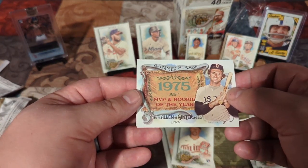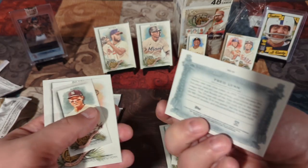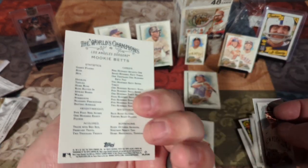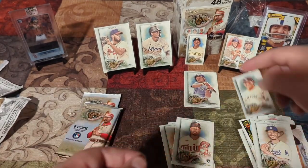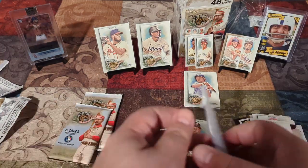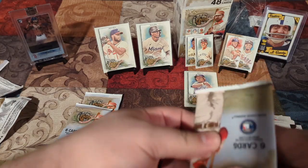American League MVP and Rookie of the Year, Fred Lynn. That's a cool card. Anthony Rizzo and Mookie Betts — Mookie Betts not a short print. It's the Anthony Rizzo — it is not, it's the regular back. We got three more packs and then whatever that thick card might be. I think it might actually be an autograph. There was a thicker card there.